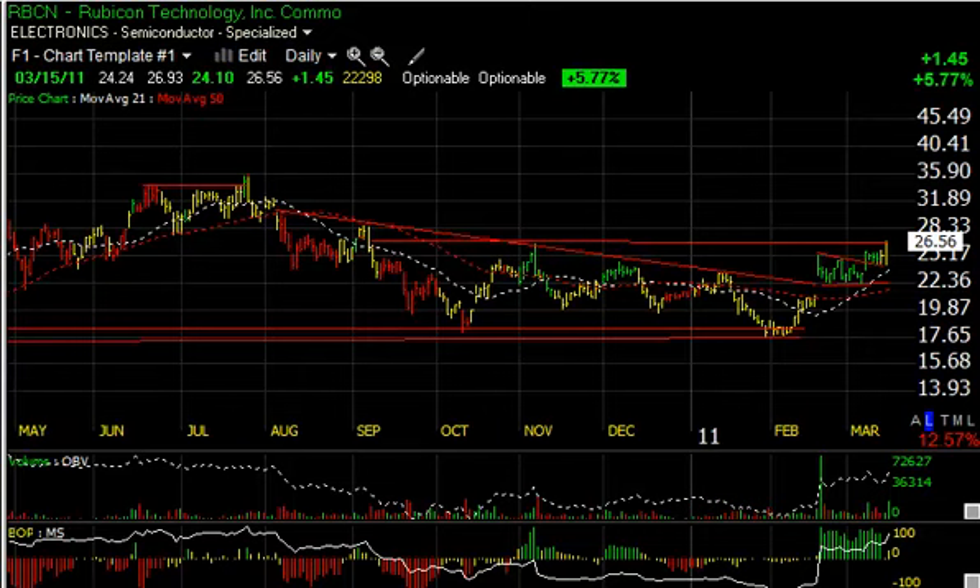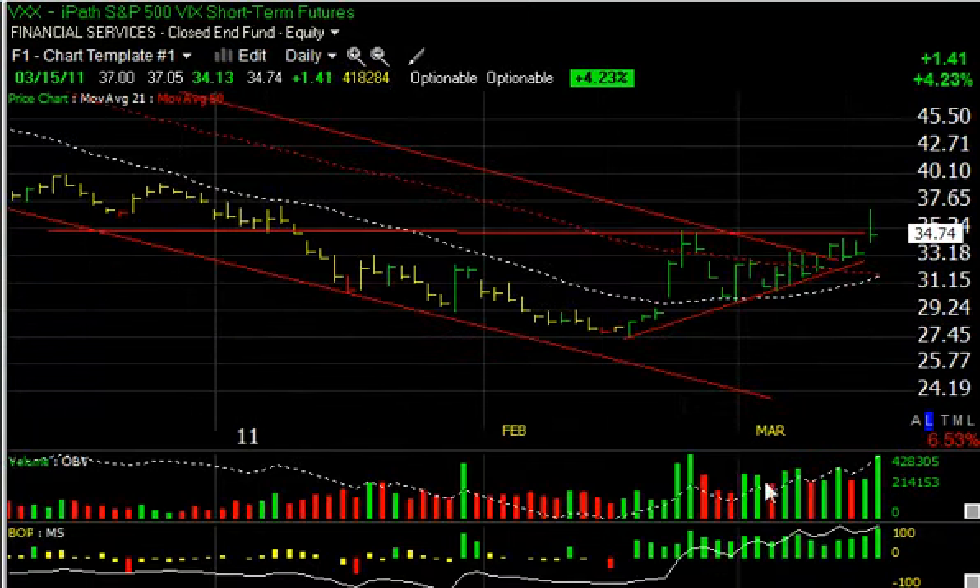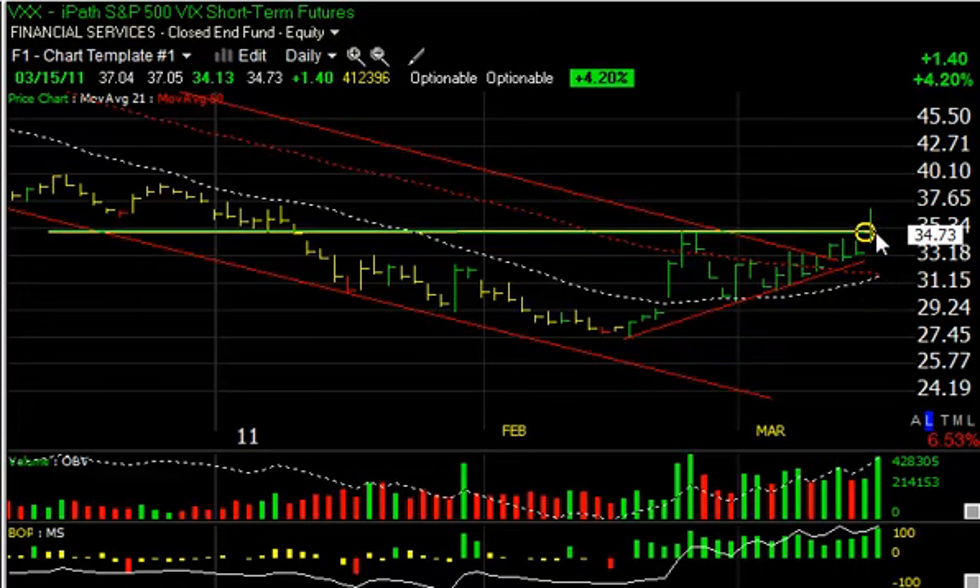A quick look at the VXX tonight. This one also made a strong move on 41 million shares, got all the way up to $37.05 before closing under $35, still up $1.40, but not a good close. It closed under the resistance line, so I want to see it follow through tomorrow. Hopefully with the futures down, we will see that. My short-term target on this one is around the $39.50 to $40 zone.